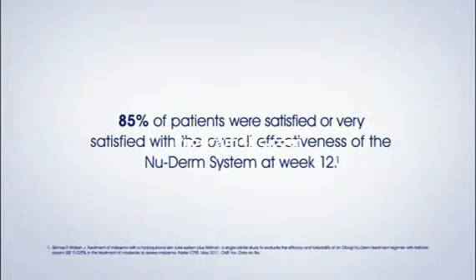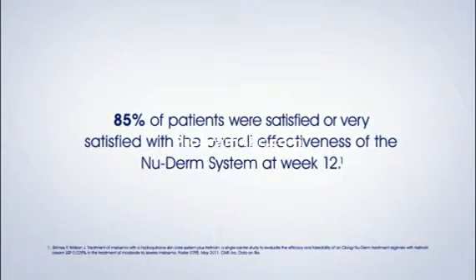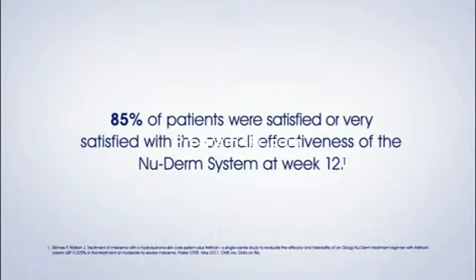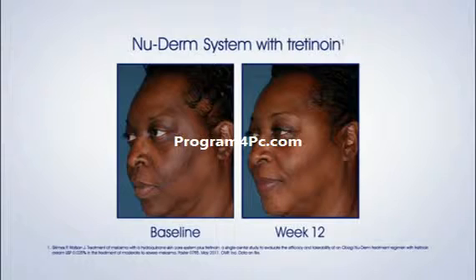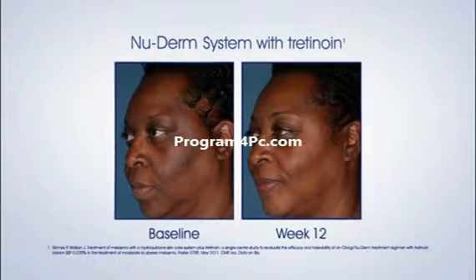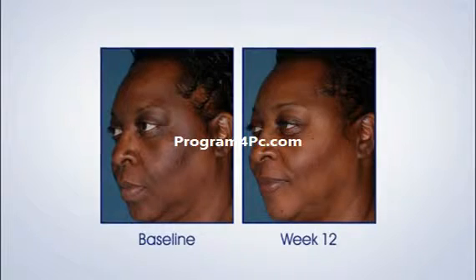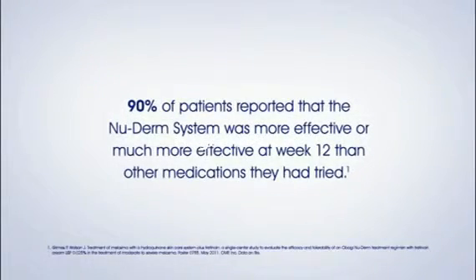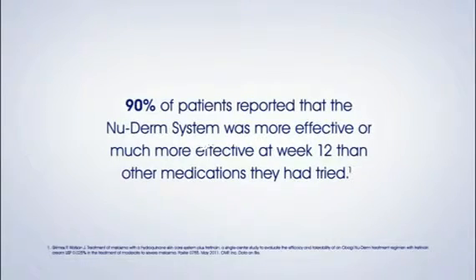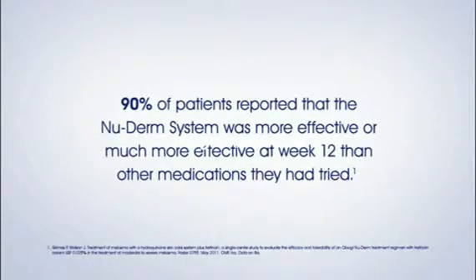85% of patients were satisfied or very satisfied with the overall effectiveness of the NuDerm System at week 12. 90% of patients reported that the NuDerm System was more effective or much more effective at week 12 than other medications they had tried.